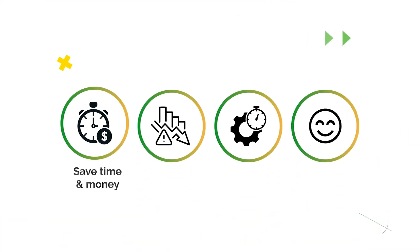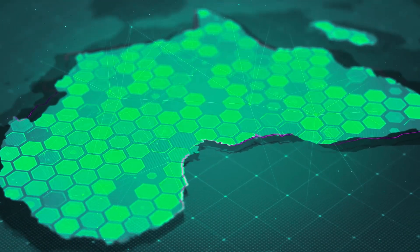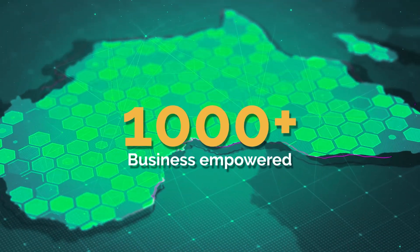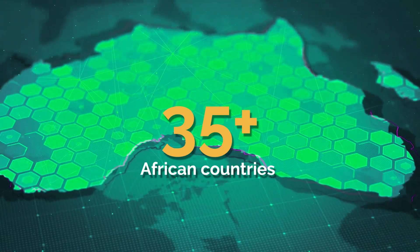With WorkPay, companies have been able to save time and money, reduce errors and risks, boost efficiency and enhance employee satisfaction. We're here to do the heavy lifting and let you focus on what matters most — scaling your company to new heights. This solution has already powered over 1,000 businesses across diverse industries in more than 35 African countries.